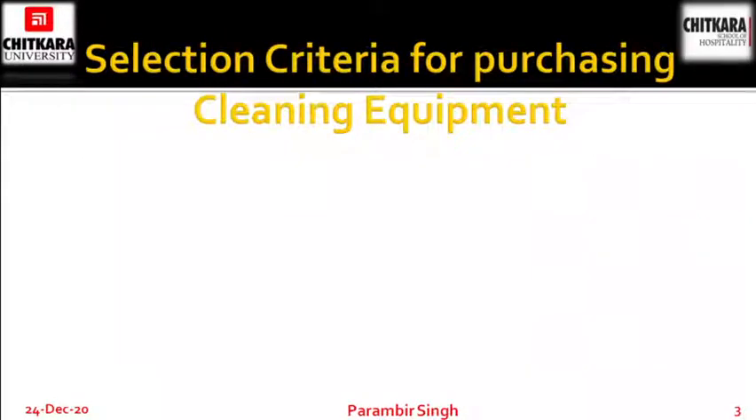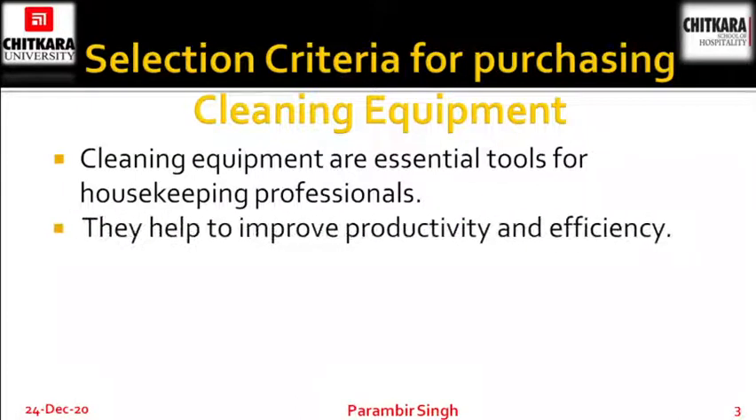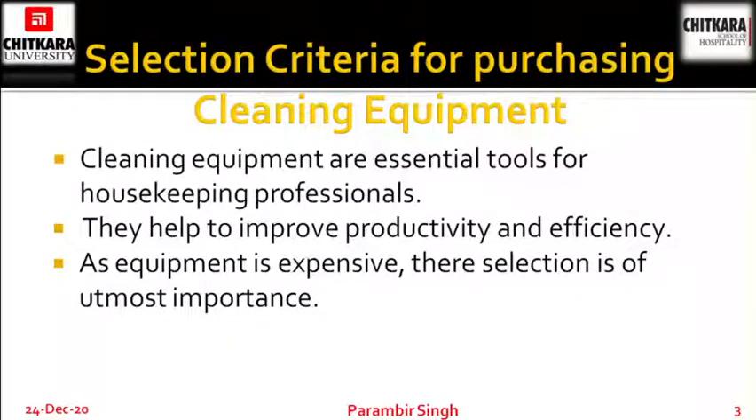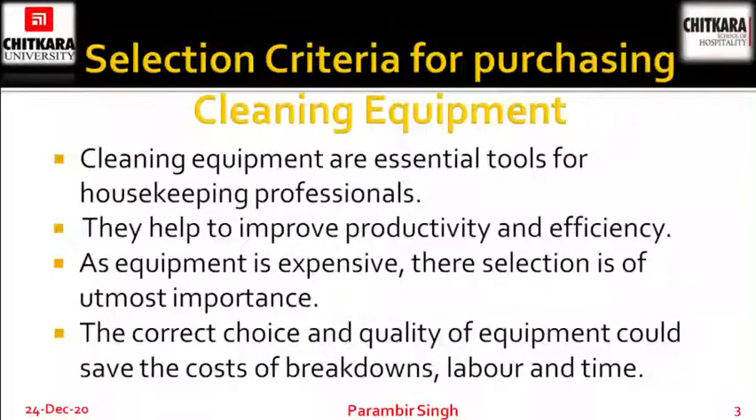Selection criteria for purchasing cleaning equipments. Cleaning equipments are essential tools for housekeeping professionals. They help to improve productivity and efficiency of the department as well as the workers, because their work will become easy. As equipment is expensive, their selection is of utmost importance. The correct choice and quality of equipment could save the cost of breakdowns, labor and time.